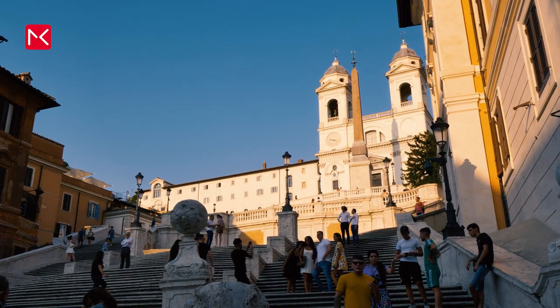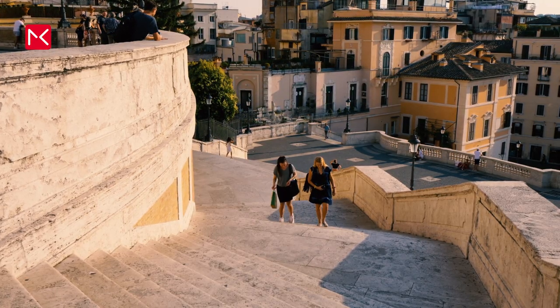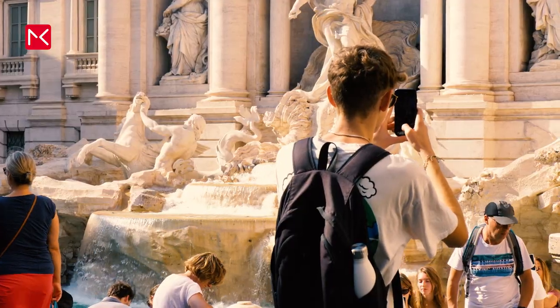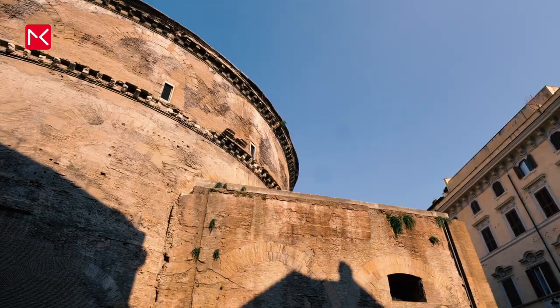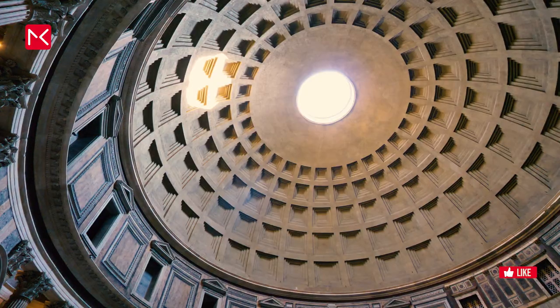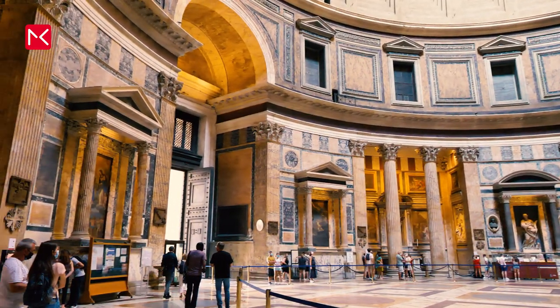Other great things to visit in Rome are the Spanish Steps, the Trevi Fountain, and the Pantheon. It's the best preserved building from Roman times, because it's still completely intact. The building has an opening in the roof to have a direct connection with heaven, and you can visit it for free.